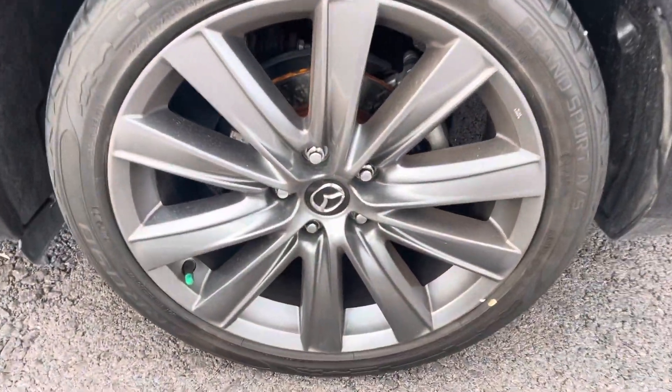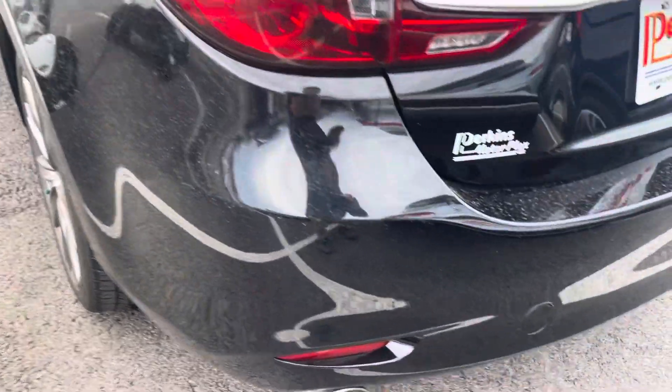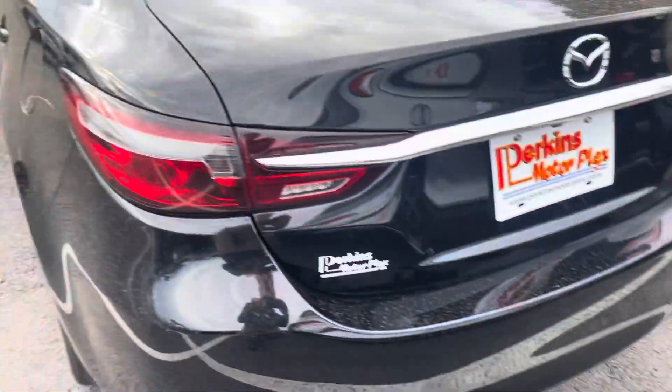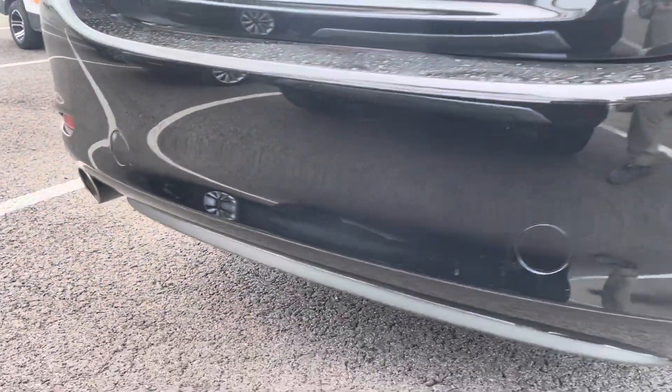No curb rash or damage on the back driver's side wheel — tires are in good shape. Spinning around to the back of the vehicle: no major issues back here to point out either. No major dings, dents, or scratches. Nice tinted windows. No damage on that rear bumper.